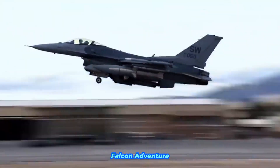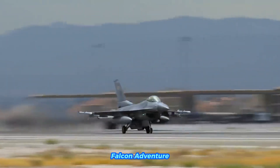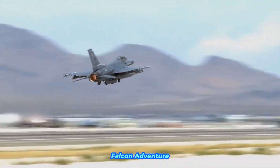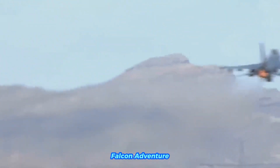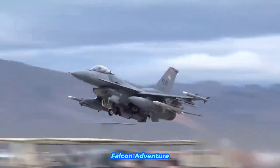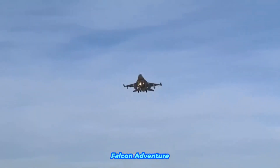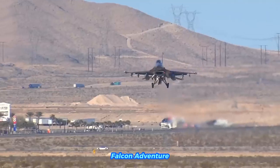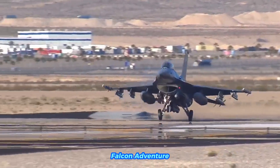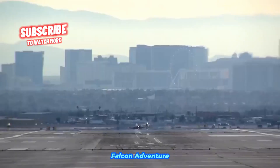Some of the countries that use the F-16 include the United States, whose Air Force (USAF) is the original operator and continues to use various versions of the aircraft. Other operators include Belgium, the Netherlands, Denmark, Norway, Greece, and Turkey. Israel's Air Force operates advanced versions of the F-16, including the F-16D and F-16I.